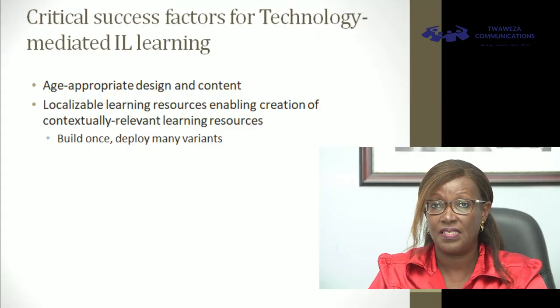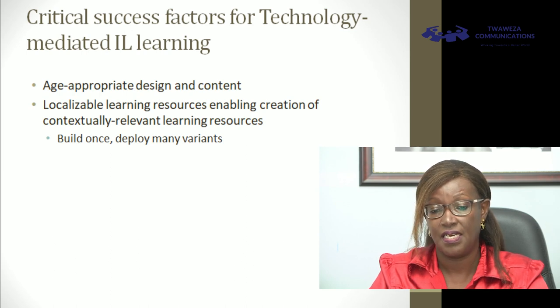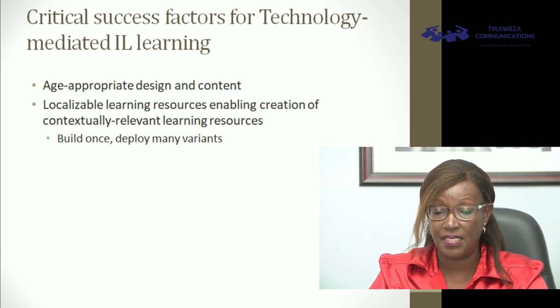What are the critical success factors to ensure we're not just throwing technology at a problem but actually providing a solution using technology? The first thing is planning of the solution. Digital content must be age-appropriate in terms of design and content. For example, if you're teaching a three-year-old, you will not start talking about rules or words — you just have animations and pictures. But the same approach might not work for a 17-year-old who might easily get bored. We must have age-appropriate design and content to ensure different types of learners are motivated.